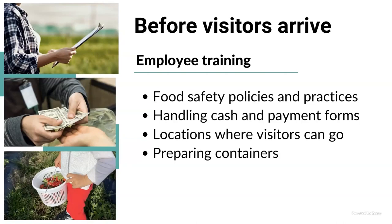Also, employee training is very important. They need to know all about food safety policies and practices on the farm so they can guide visitors. For those handling cash and payment forms, they should not be assisting folks in the field or handling fresh produce — they should be allocated to handling cash and payment only. If they need to go to the field, they must wash their hands before doing so.